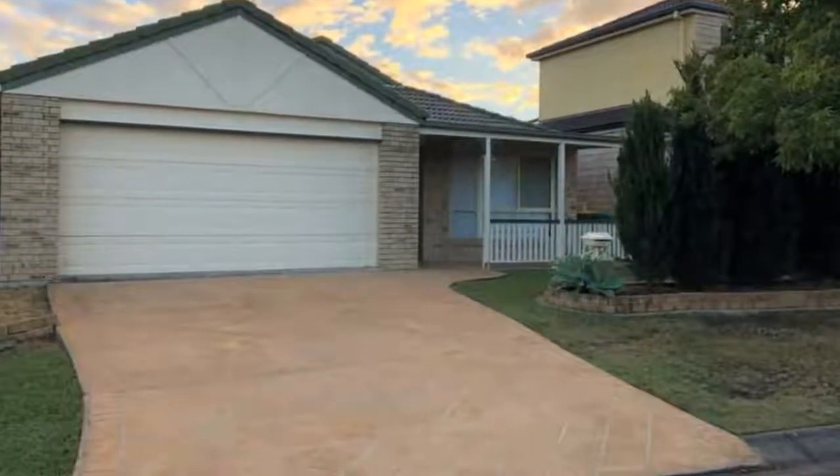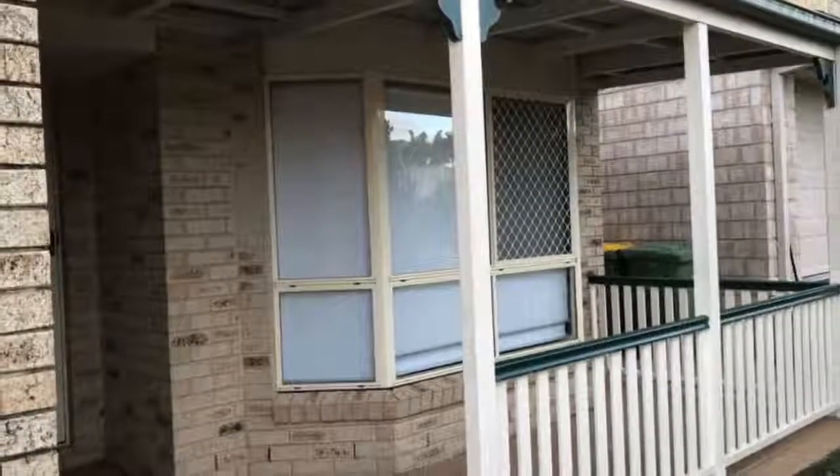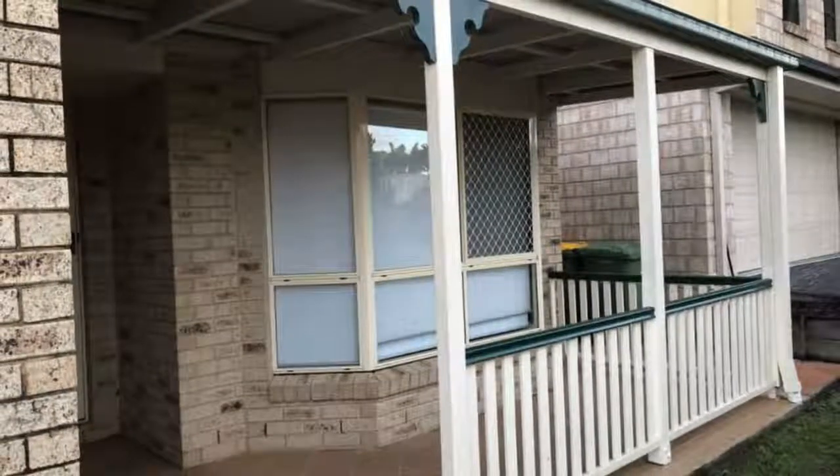Please ensure that you register online to view this fantastic sized 3 bedroom, 2 bathroom home, with security screens and doors, fully fenced.